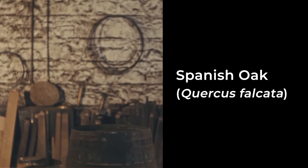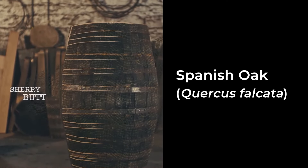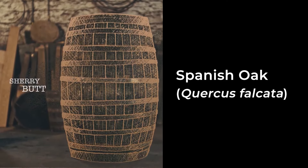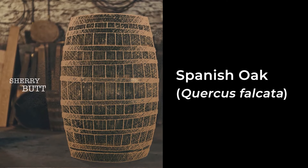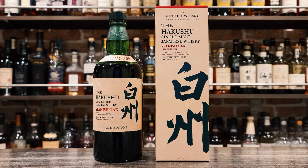The liquid in this bottle was matured in casks made on spec for Suntory out of Spanish Oak from northern Spain. Those casks were then used to hold Sherry. The bottle follows the standard Hakkshu fingerprint — Spanish Oak in shiny red, with the label and box in salmon pink. It's JSLMA compliant, meaning it's real Japanese whiskey according to the standards released in February 2021.